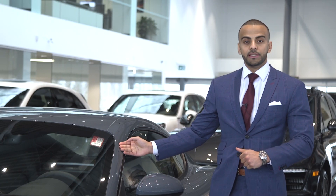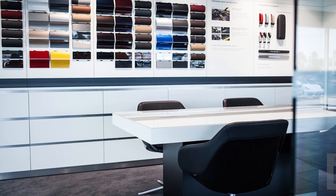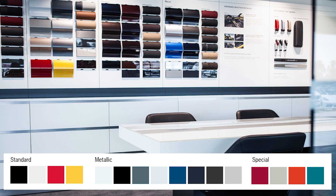This particular 718 Cayman is equipped with graphite blue, which is one of the newer colors from the Porsche lineup. You are able to get up to 16 different colors, such as lava orange and carmine red.